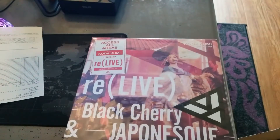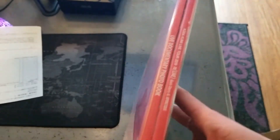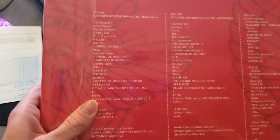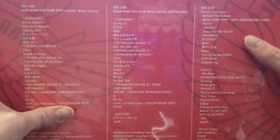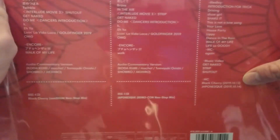So there you are from a distance so that you guys can see it better. Here's our spine. We've got a photo book and the contents here. We've got the Black Cherry, then we've got audio commentary version. And then we've got Japonesque, audio commentary of that one. And we've also got our bonus footage behind the scenes, Kodokumi 19th to 20th anniversary event, which I'm really excited about. And the music videos and MCs. Awesome.